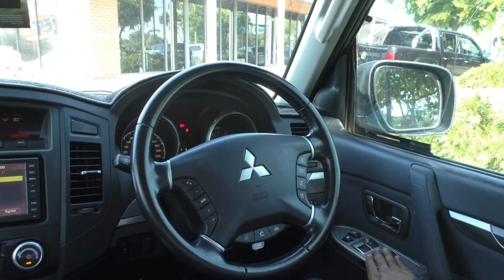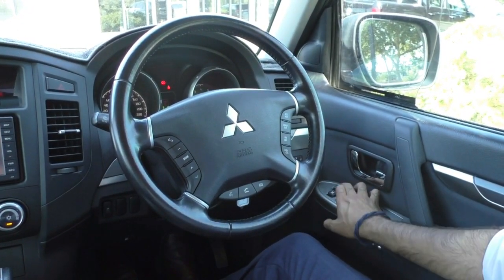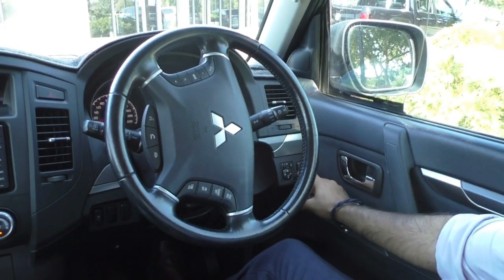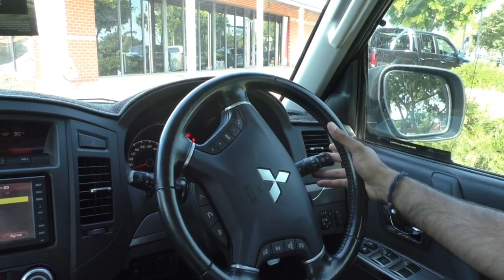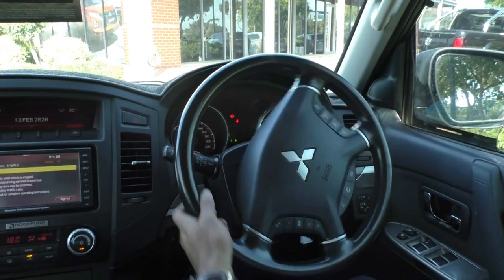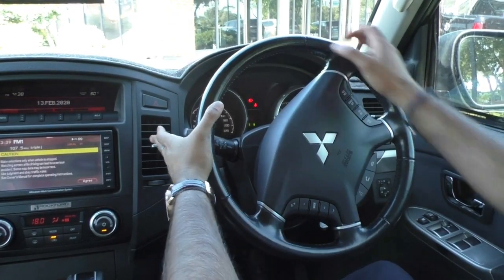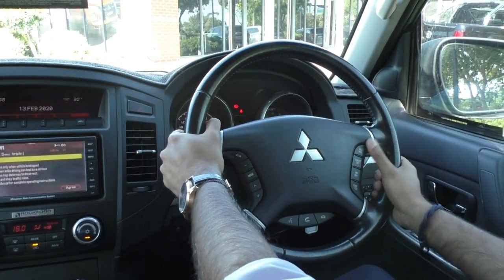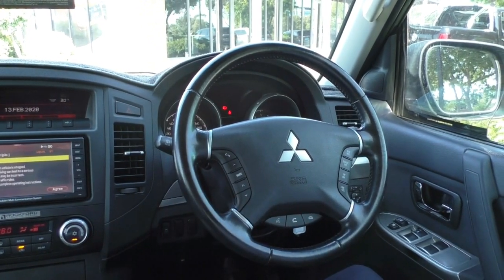Taking a look inside the Pajero now. On the driver's side door, you do get all your power window controls - the front driver's side is automatic up and down. Above that is your central locking button and your window lock. On the right-hand side here, you've also got your fog light controls and your power mirror controls. On the right-hand stalk, you've got your indicators, automatic headlights, and your washers. On the left-hand side, you've got your wipers and your auto rain sensing wipers. On the steering wheel, you do get a very nice leather-wrapped steering wheel in the Pajero Platinum with cruise control on the right-hand side, media on the left, and all your hands-free call controls down the bottom.